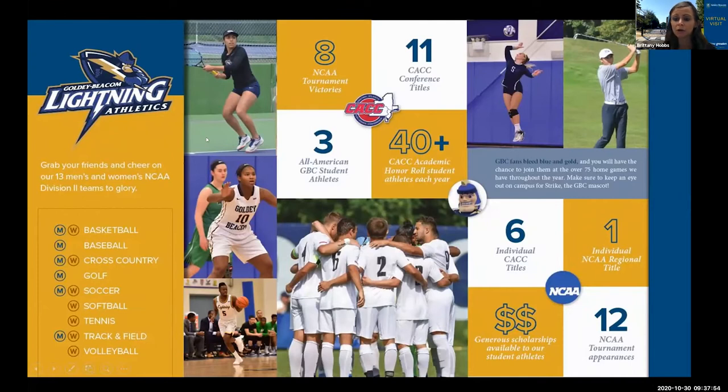We have 13 different Division II teams: men's and women's basketball, men's baseball, men's and women's cross country, men's golf, men's and women's soccer, women's softball, women's tennis, men's and women's track and field, and women's volleyball. All sports are Division II, so you can be offered an athletic scholarship. All coaches do their own recruiting — go to our website, fill out an athletic form, and the coaches will follow up with you. You can send in videos and things like that to help with recruiting.